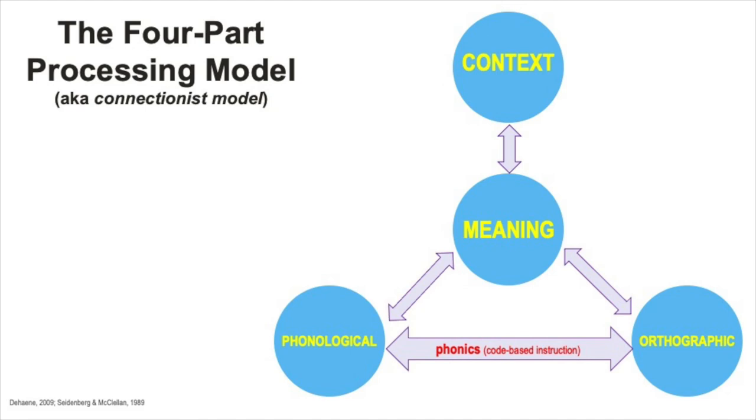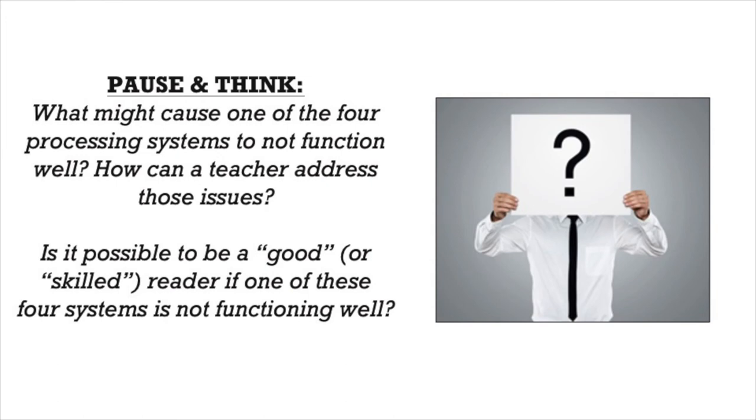Now that we understand each of the four components in this model, let's think about how the whole thing works, or what might cause it not to work. What might cause one of these processing systems to not function well? How can the educator address that? Is it possible to be a skilled reader if one of these four systems is not functioning well?